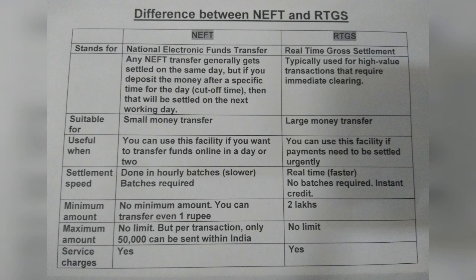Service charges are applicable for both NEFT and RTGS.